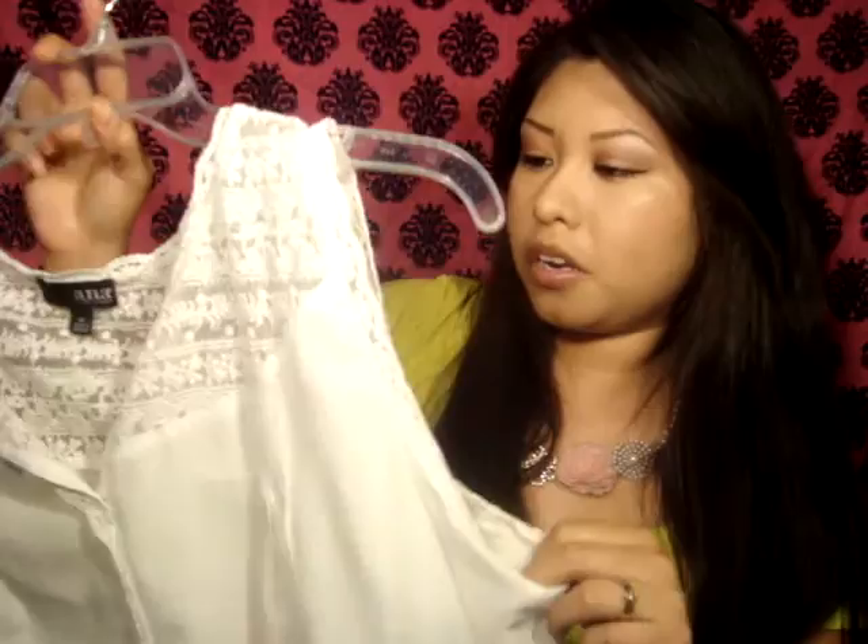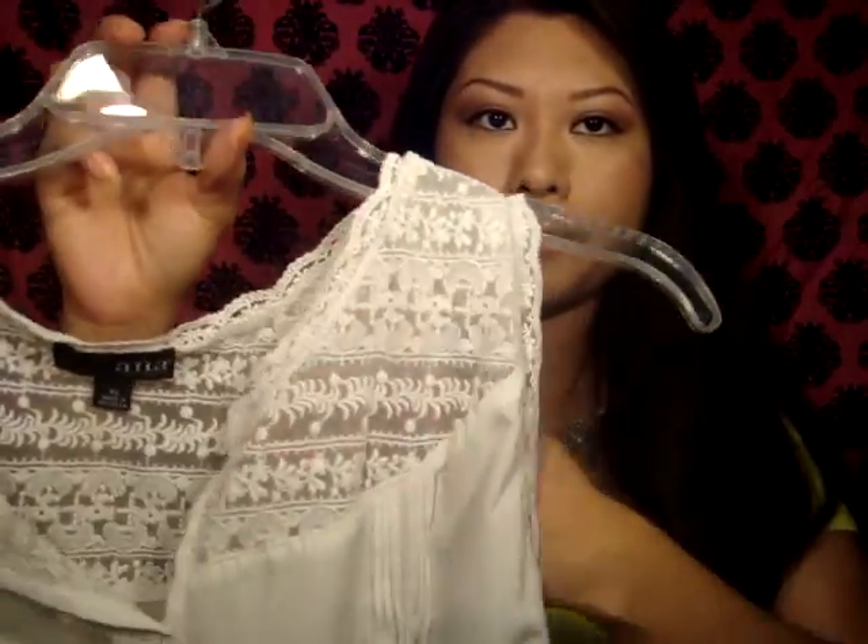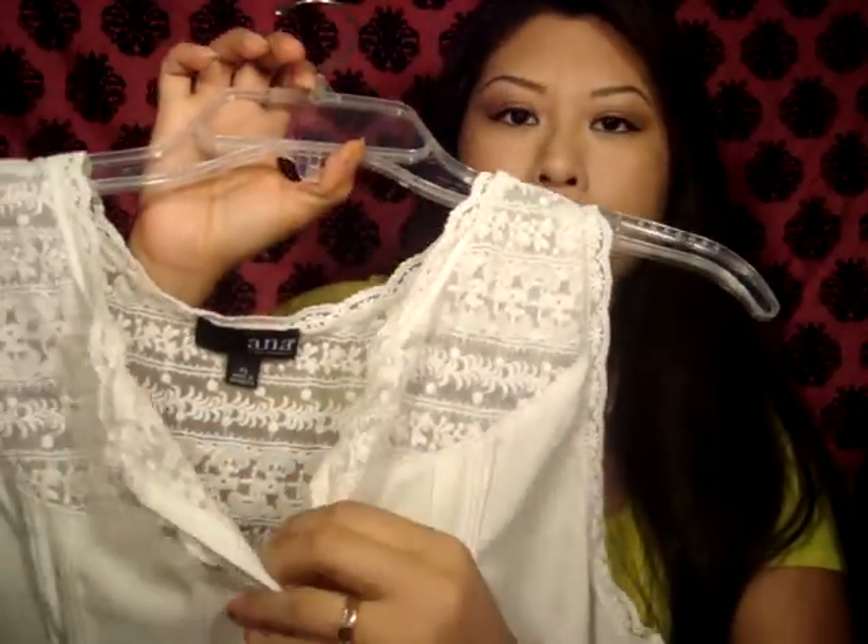The next thing I got was this one — also from a garage sale and also $1. It's really pretty and really flowy. It has lace on the front, little buttons, and lace on the back too. It's just really flowy and I really like it.